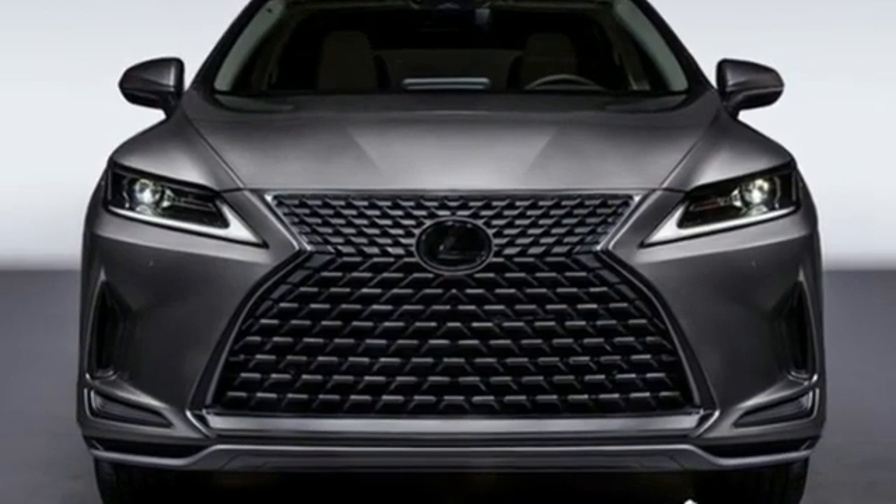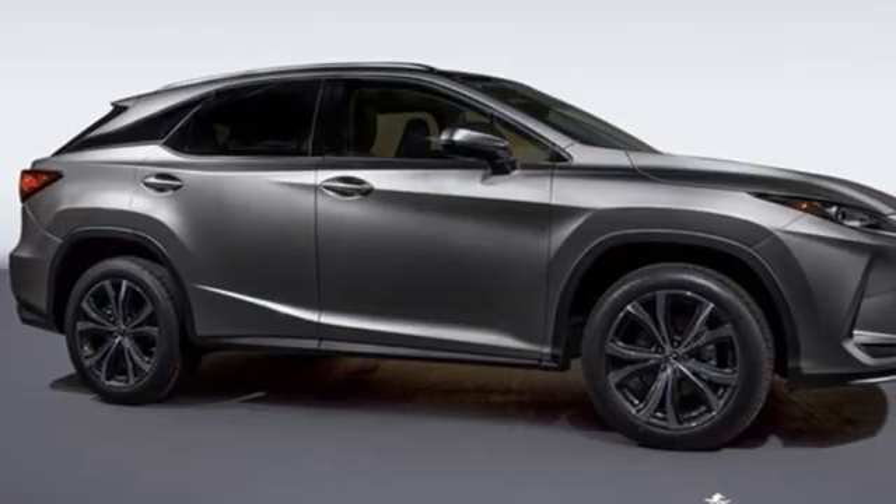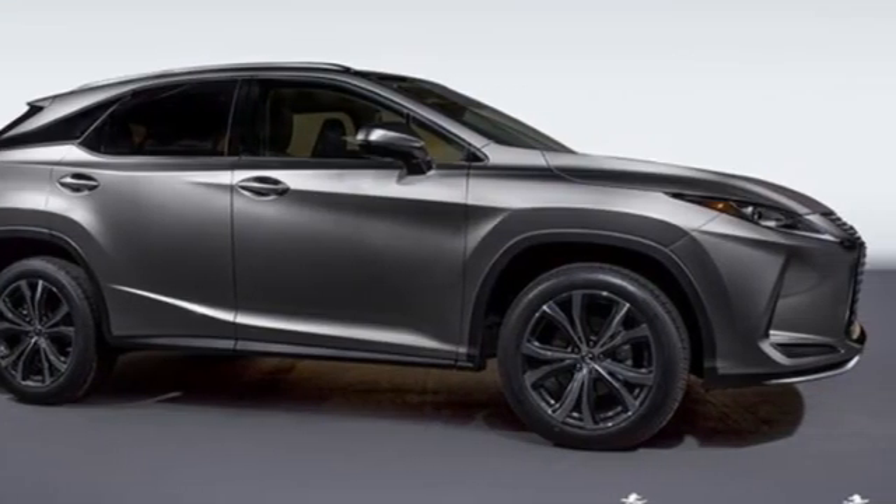Live a lifestyle that leaves a lasting impression in this Lexus. Stop in for a test drive and make it yours today.